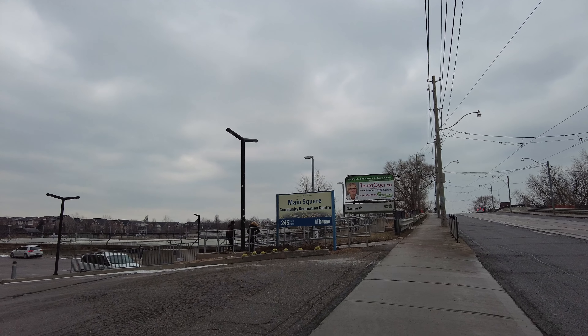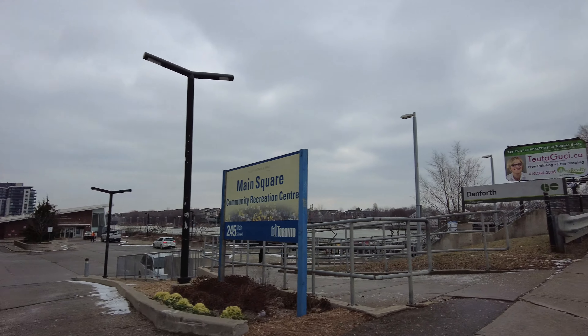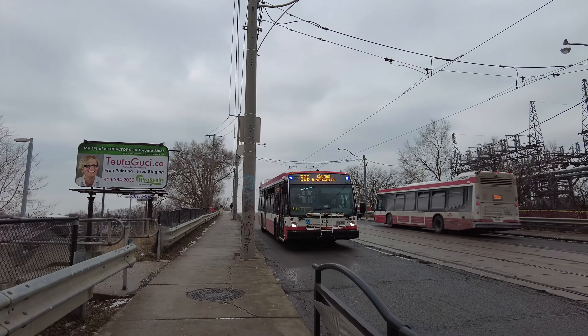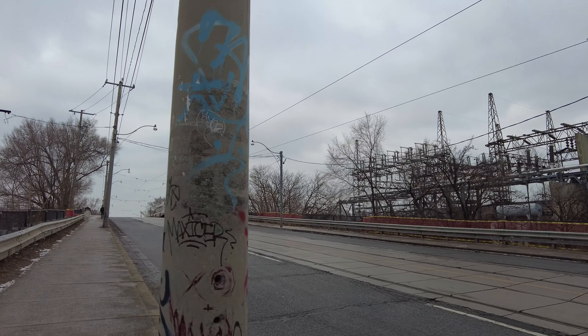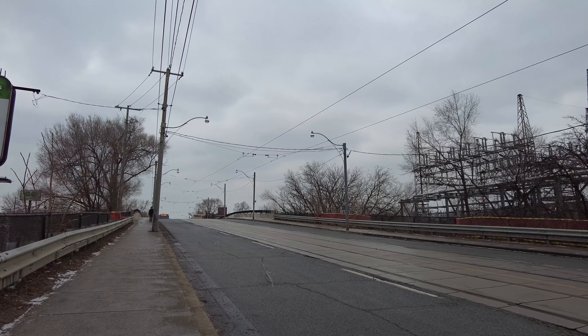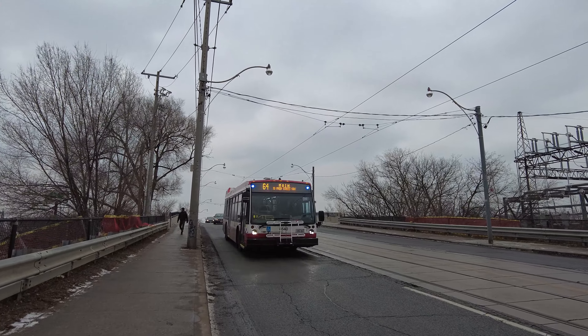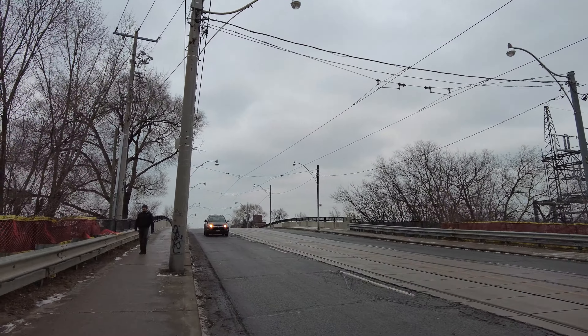I'm about to walk over a rail corridor. And there's the Main Square Community Rec Center — there's a fitness facility and a large pool there, although I doubt either of those are open. There's a 506 Carleton bus. You'll notice there are streetcar tracks here, as the Carleton streetcar terminates at Main Station to the east and Hyde Park to the west.